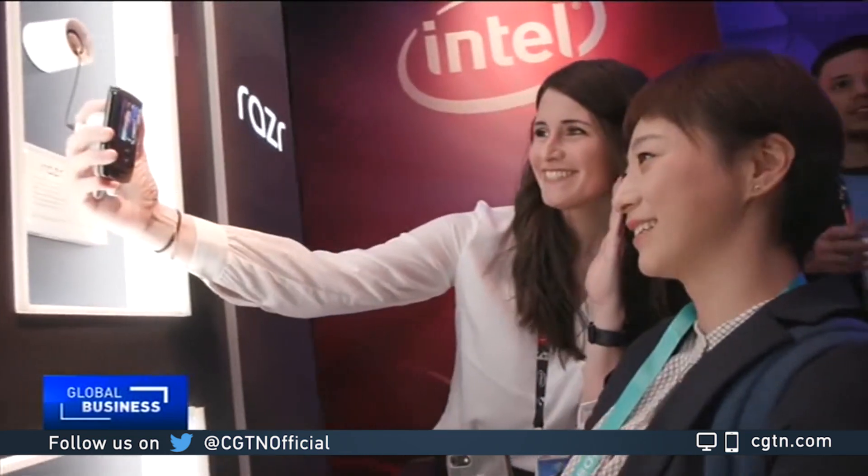Mark Niu, CGTN, Las Vegas. With that report, you can only imagine that with these small sensors and batteries, there will be an infinite number of ways these gadgets could be incorporated into our daily lives. And Edith, we hear that earlier you went diving — tell us about that.